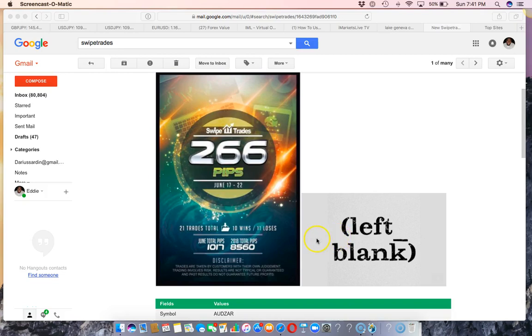Hey guys, what's going on? Eddie Harvey here from tradewithed.com with the weekly Swipe Trades results video for you guys. This past week — today is June 24th, Sunday — so this covers June 17th to the 22nd. Swipe Trades pulled in 266 pips, guys — another solid week.